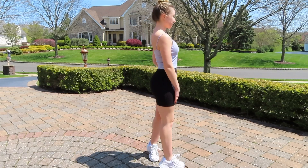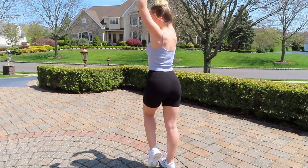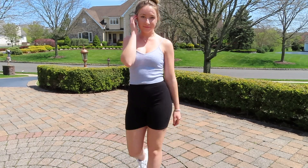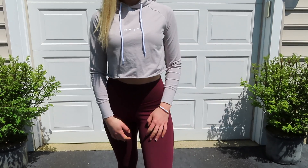I absolutely love these biker shorts — they're so comfortable. I love wearing them just to take a walk around the block or a run. So this next outfit is from the brand Navigation; this is one of my go-to workout outfits.